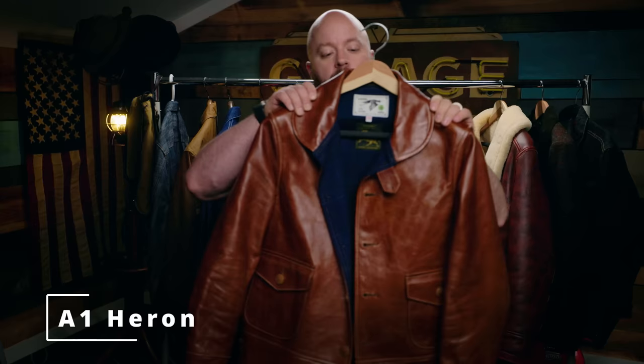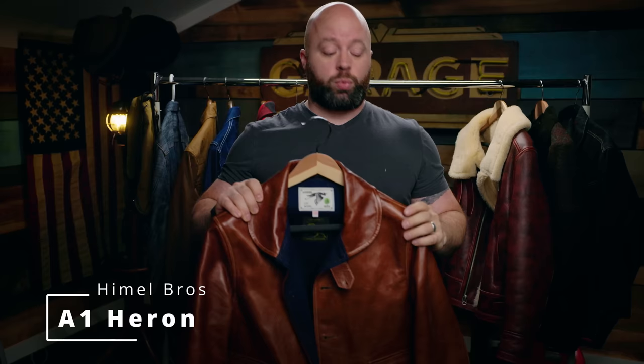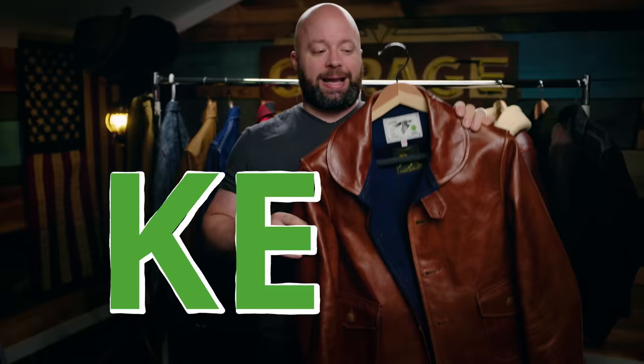I saw this one coming, and this is my Himmel jacket. Himmel Brothers — one of my favorite jacket makers, right up there with the best of them. I think Field and Himmel right now are neck and neck as far as which one I prefer. But this was my first, custom made to my measurements, in Shinky Horsehide with this cool blue interior. The A1 Heron is a really cool design. I've got to keep that.